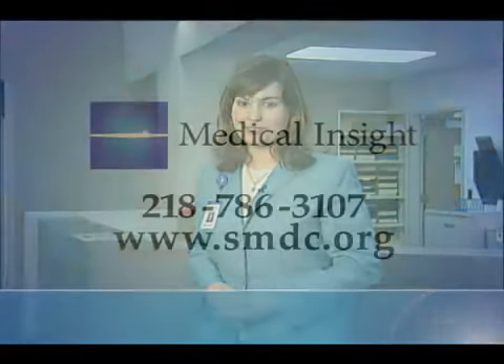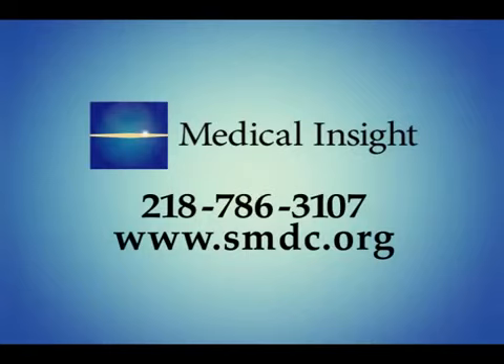Not everyone is a candidate for coronary CT angiography. Ask your physician for more information on this procedure. For Medical Insight, I'm Kim Kaiser. For more on coronary CT angiography, call our information line at 786-3107 or log onto smdc.org.